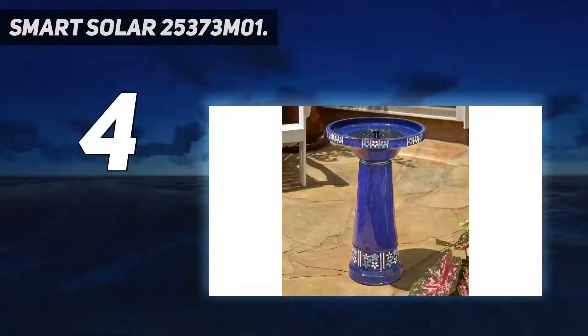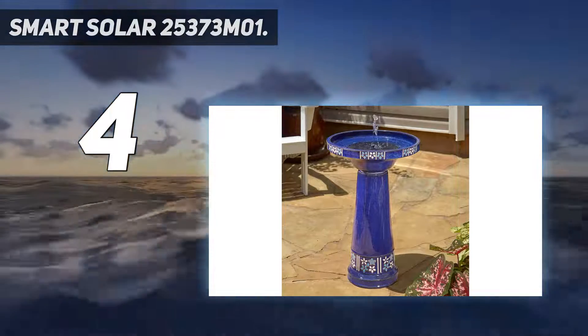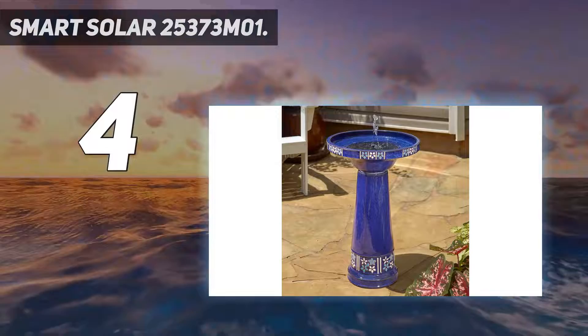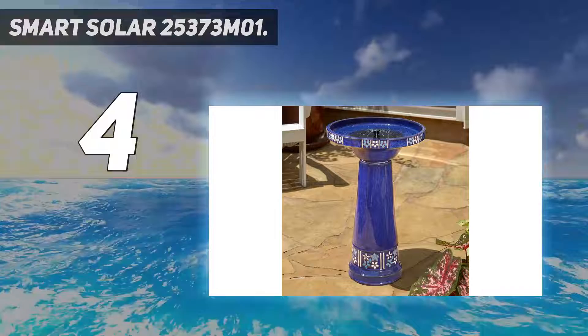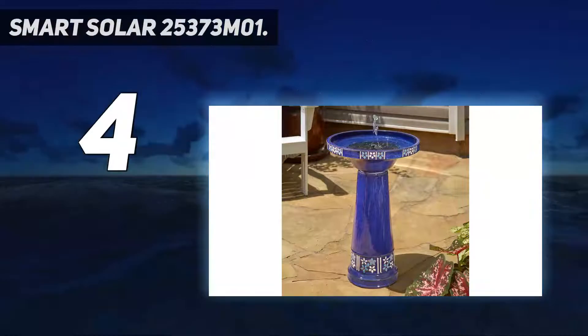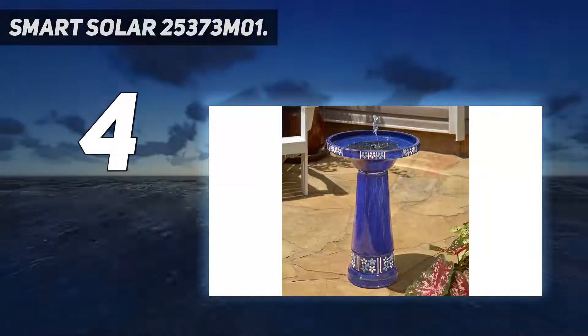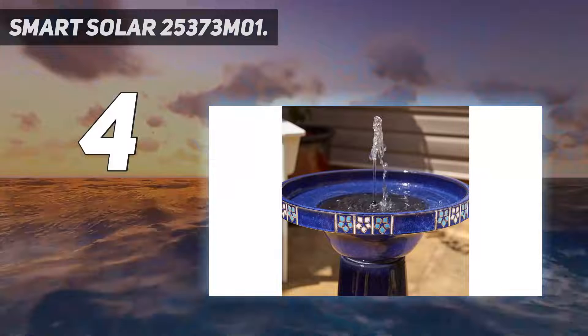It features a patented underwater integral solar panel and pump system, and includes a bubbler and 360-degree spray topper for desired water effect. The cobalt blue finish comes with hand-laid floral tiles. Care instructions: operates only in direct sunlight. Empty the water reservoir when temperatures drop below freezing to prevent damage to the pump.